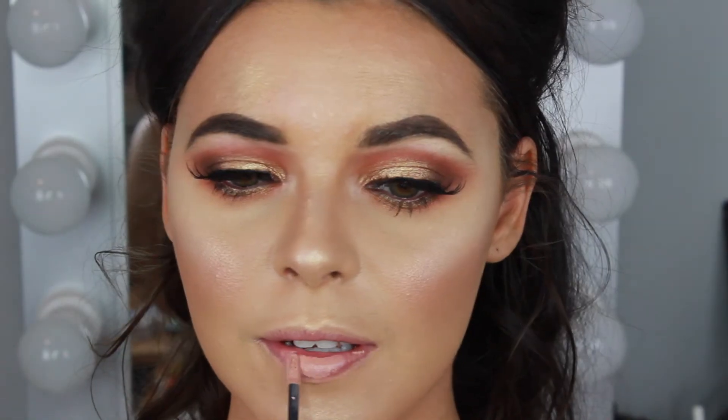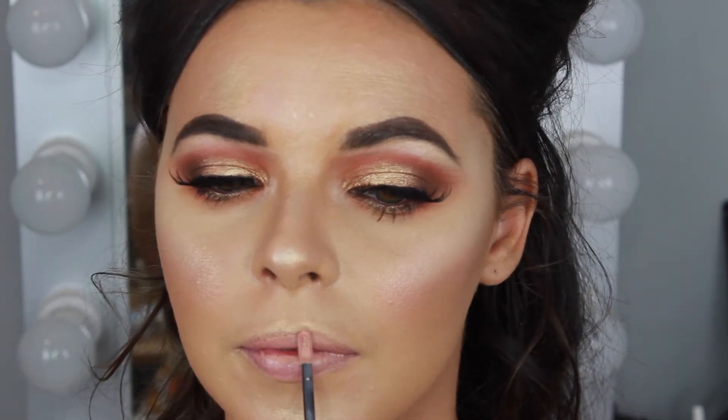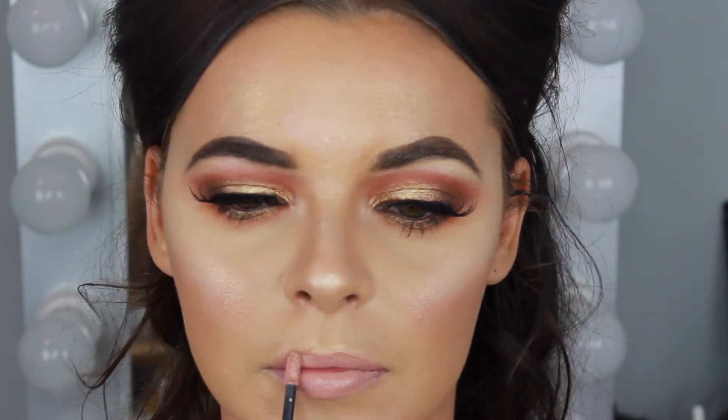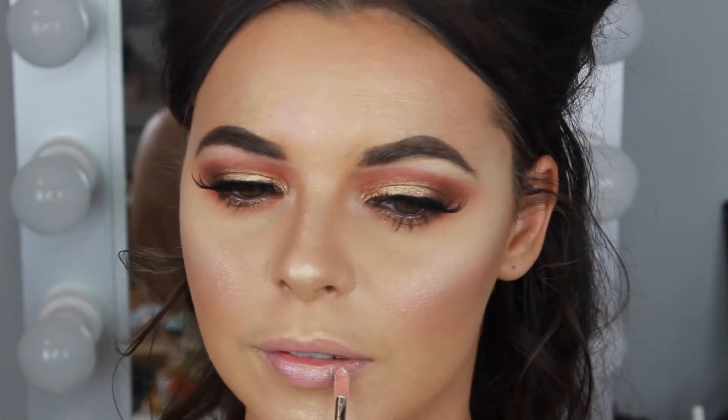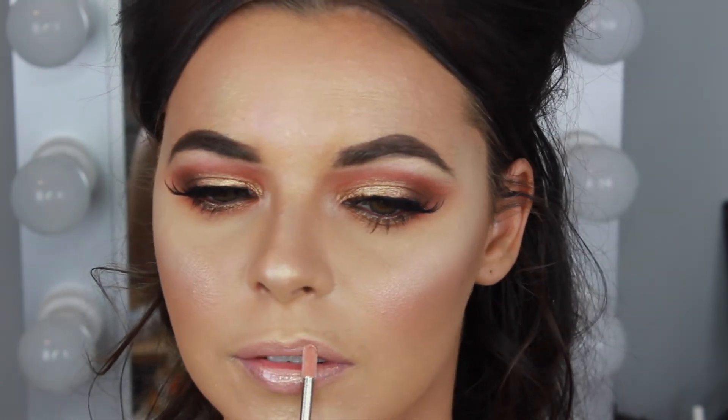For the lips I'm first applying the NARS Velvet Lip Glide in the shade Stripped, which is a beautiful soft pink nude colour. On top I'm applying the Jouer Lip Topper in the shade Skinny Dip, which gives a beautiful gold shimmer look to the lips and is perfect for a festival look.